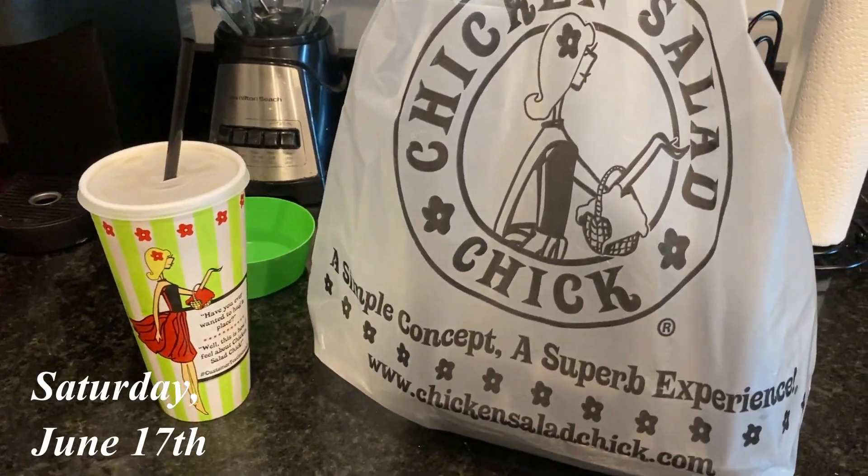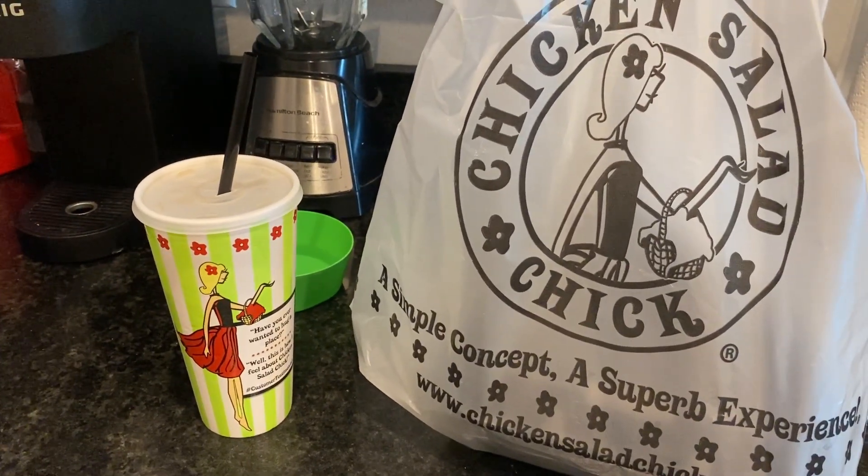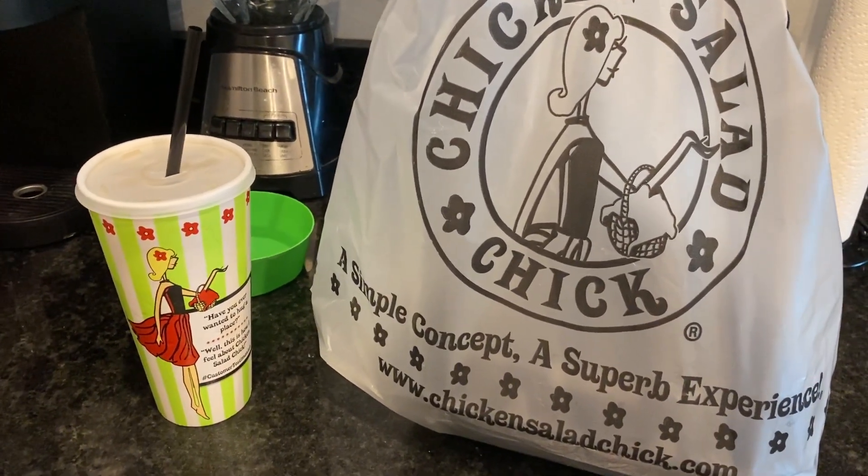Hello friends! I just DoorDashed Chicken Salad Chick for the first time ever. We just recently got one in our area and I'm so excited to try it because I see everyone rave about it on TikTok.